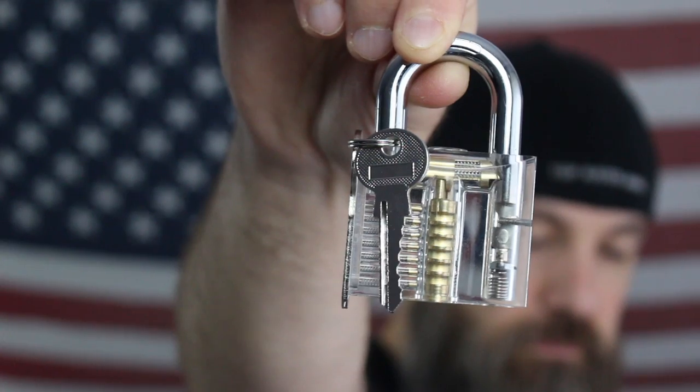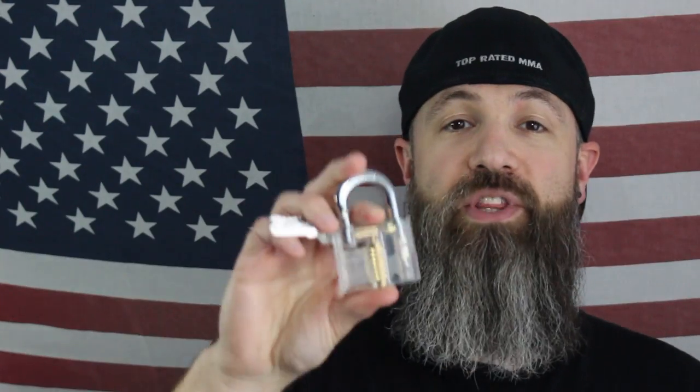Go to topratedmma.com/deals and click on that Alpha Outpost image. There are also a couple of RFID sleeves in the box. This is part of the 24-piece lock set — it includes a test lock so you can try to pick it and learn how. The 24-piece lock set comes with 20 lock picks and four tension tools.